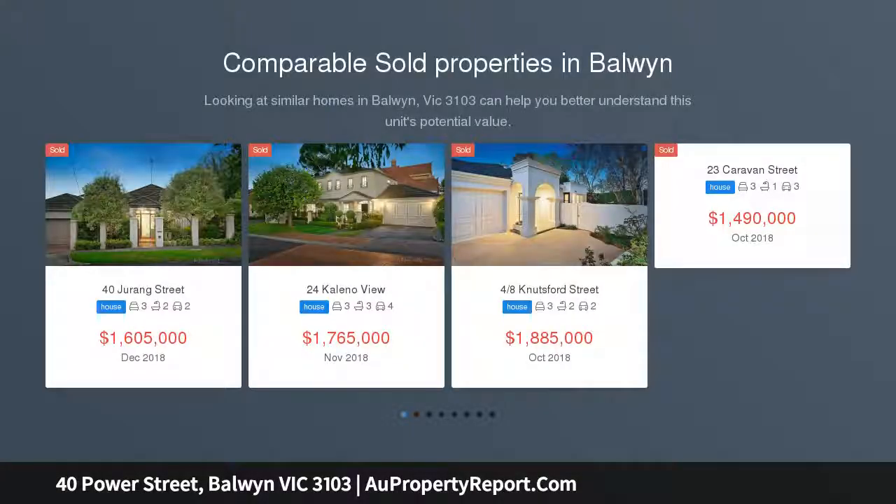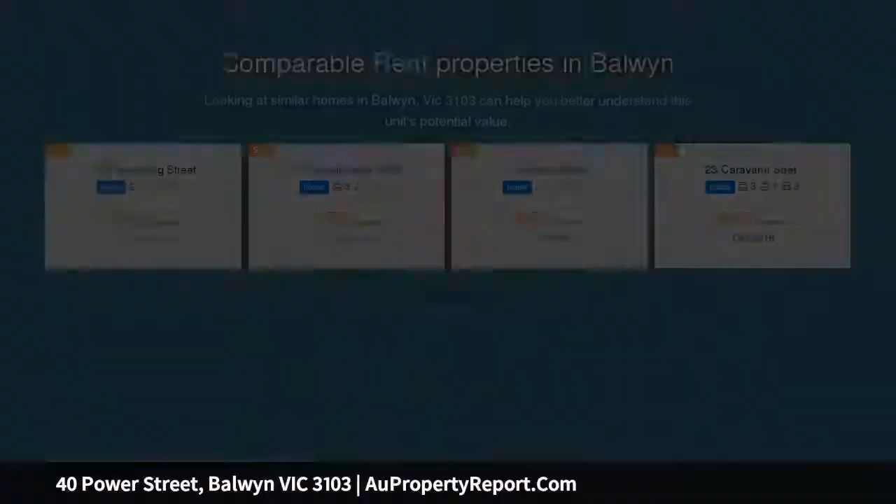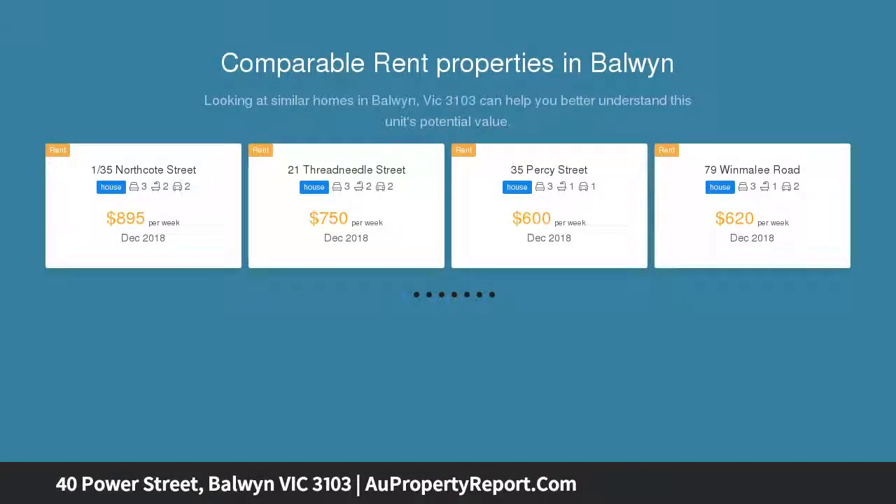Convenience is the key in this delightful town residence, perfectly positioned within a short distance to Borwin Village cafes, supermarkets, the 109 tram, and Borwin Park right at the end of the street.